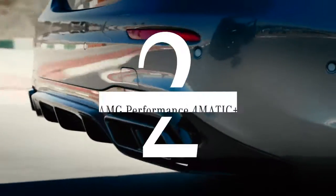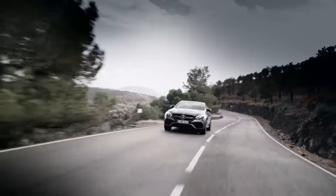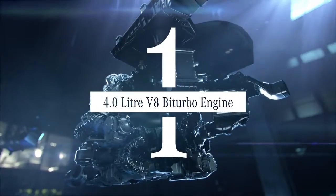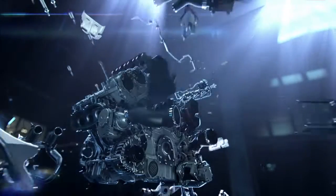Our number two is the all-wheel drive — instantly switch between four and two wheels depending on how wild the terrain is. AMG is all about inner values, so our number one spot goes to the four-liter bi-turbo engine.